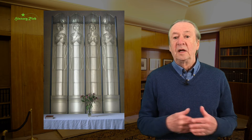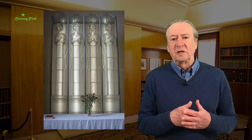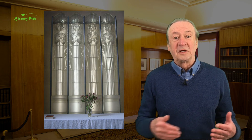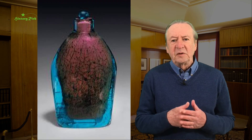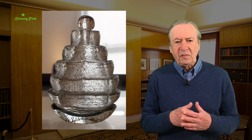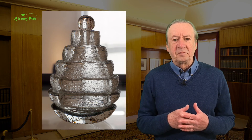Maurice Marinot was born in Troyes, trained as an artist in Paris, returned to his hometown, and had some friends there who ran a small glassworks. He visited and decided that was where he was going to spend his career, and began designing heavy thick-walled textured vessels with smoky tints, streaks of colour and air bubbles, deeply acid-etched and abstract geometric pieces.